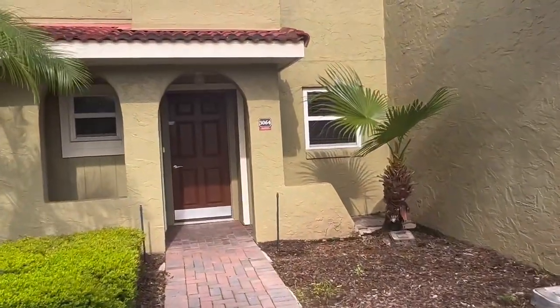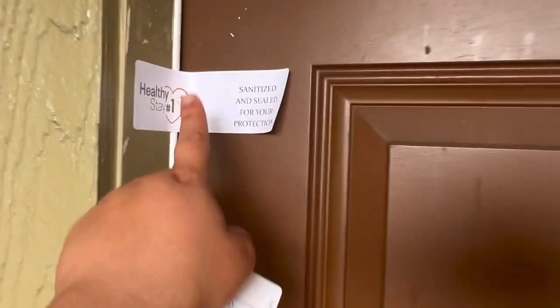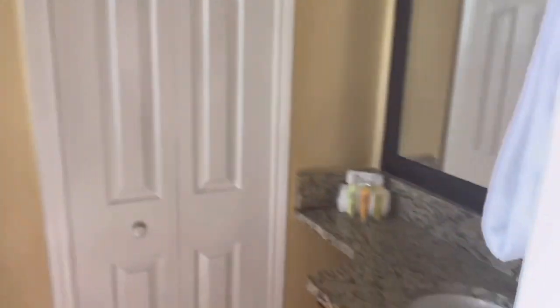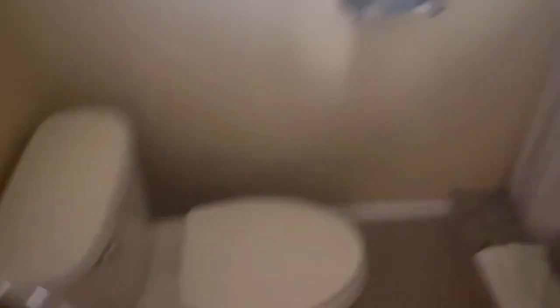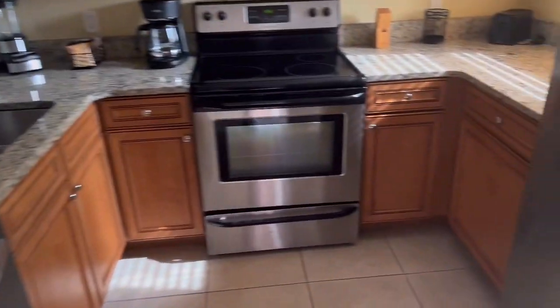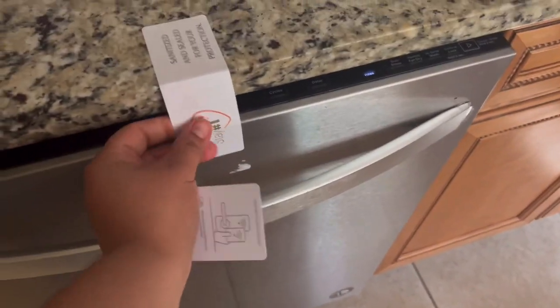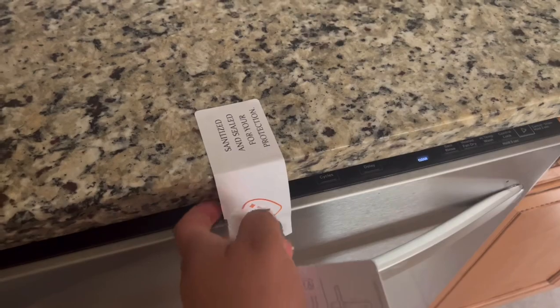So I'm gonna show you guys how it is — they put this right here basically saying that it's clean and sanitized for your protection. So this is the first bathroom — this is the bathroom, this is so nice. I love this resort. If you keep going, this is the kitchen. Everything that you could use is right here — this is where they got the plates, the cups, and everything is in here.